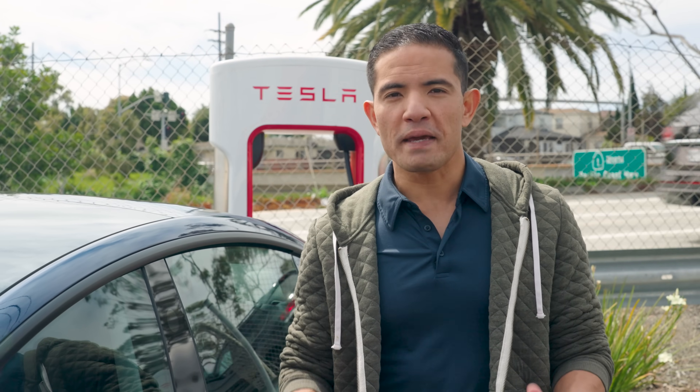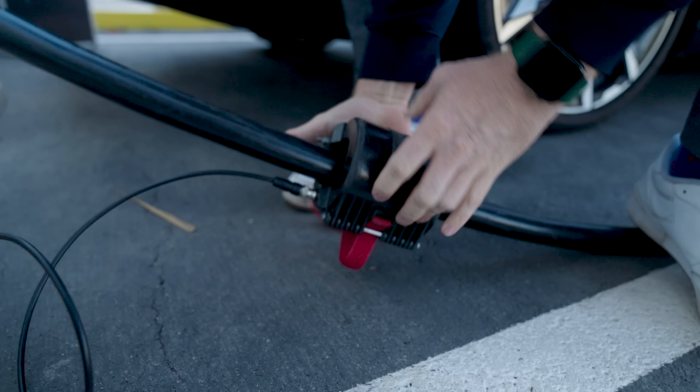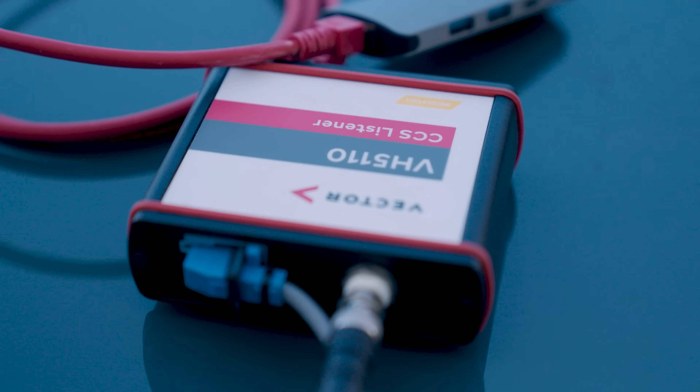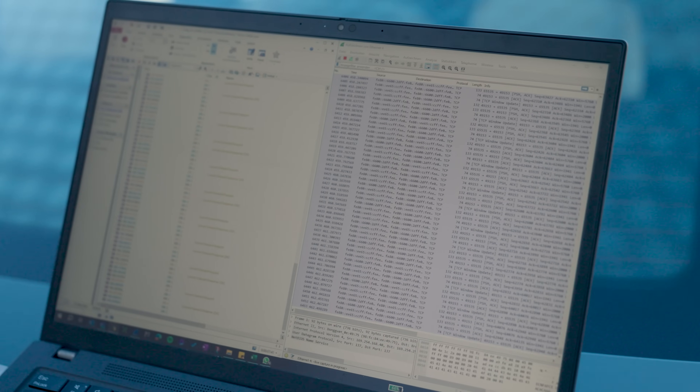None of our numbers are based on manufacturer claims — they're all Edmunds tested. We teamed up with P3, who use a device called a listener to find out exactly how much electricity each car takes in at every moment of the charging process.